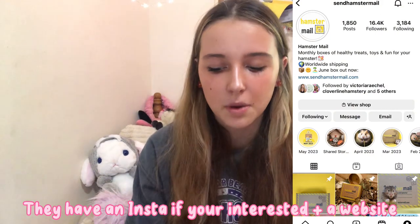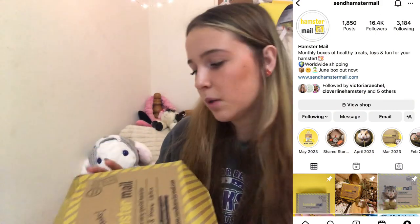And now on to the last package before I show you guys what I got from Petco. This is just a hamster mail unboxing from last December — I know it's a bit late since we're in June or July now. In case you didn't know, Hamster Mail sends you a package every month if you get a subscription, or you can just order one box for whatever month you're in. You have to order it ahead of time. The box is so cute — it has a hamster on it and stuff.